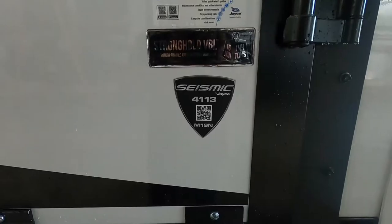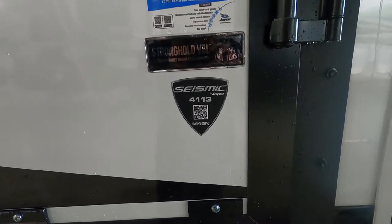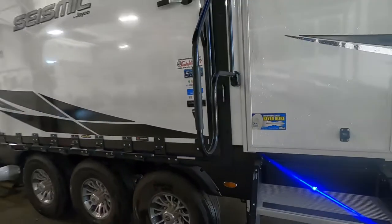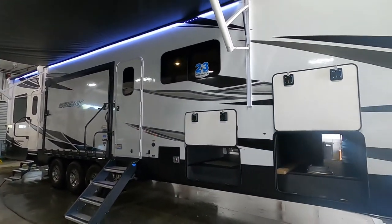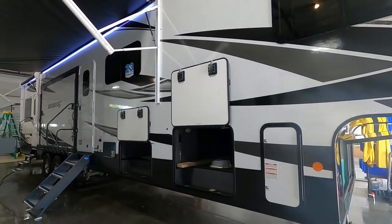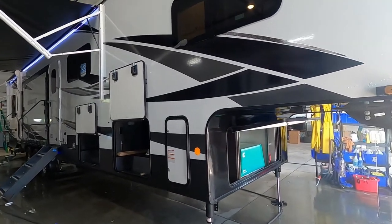Hello, this is Michael Traben's RV Center, here to congratulate you on your Jayco Seismic 4113 fifth wheel toy hauler. You guys have picked a very cool unit here. I'm going to walk you around, show you how to use a few things, and help you get the best out of your camping experience. Let's start by talking about arriving at the campsite.